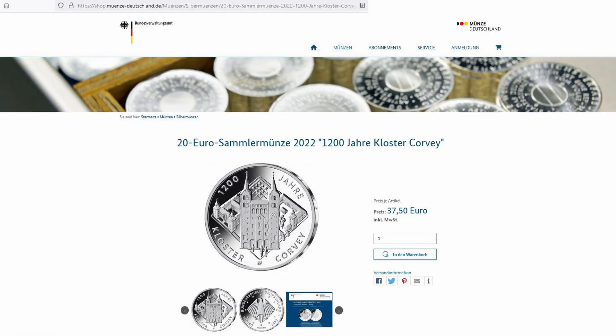This is the website of the German Mint. There you can buy the proof-like version — or in German, the Spiegelglanz version — for 37.50 euros.